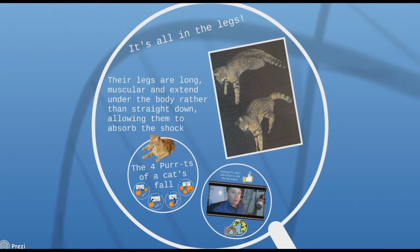It's all in the legs. Their legs are long, muscular, and extend under the body rather than straight down like ours, allowing them to absorb the shock.